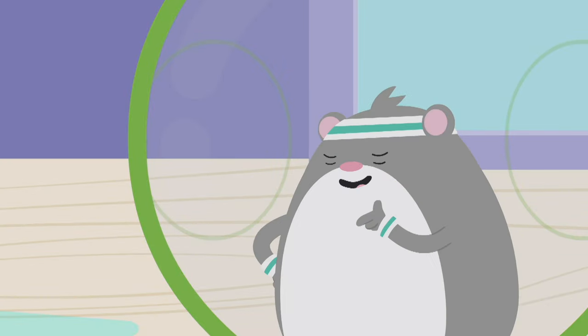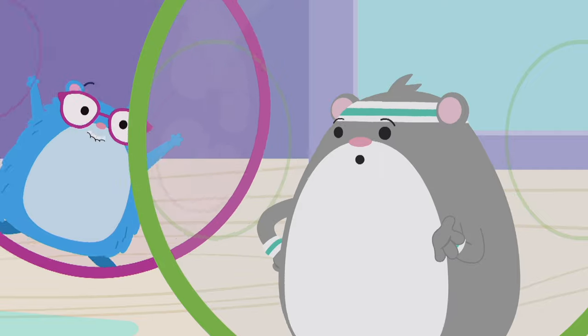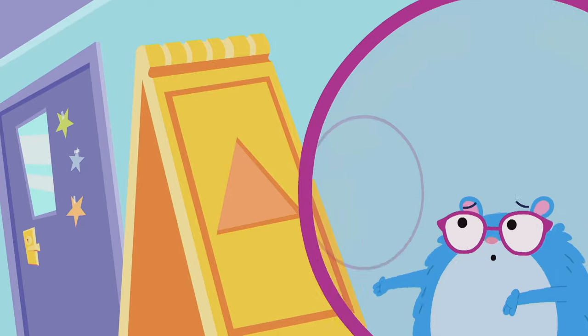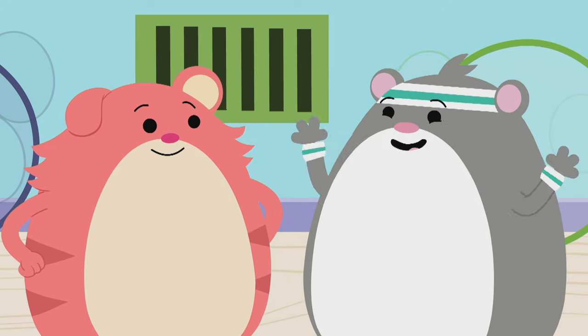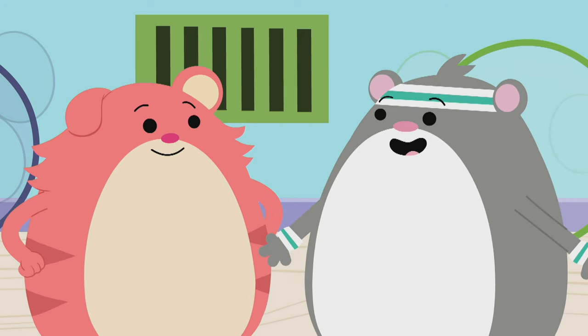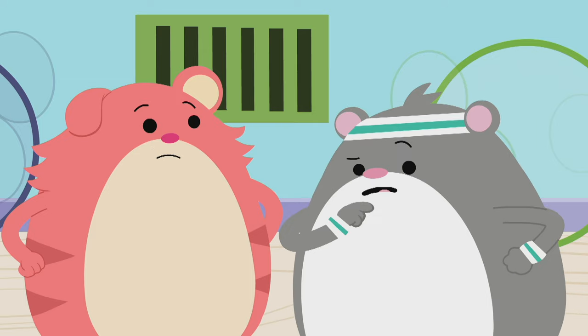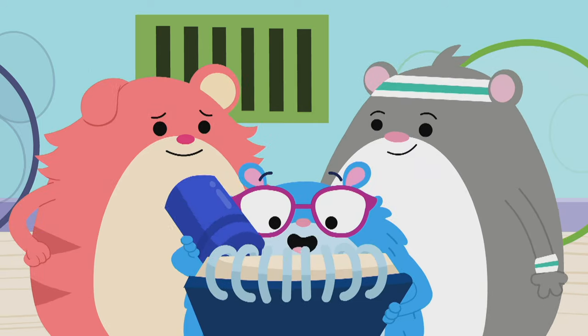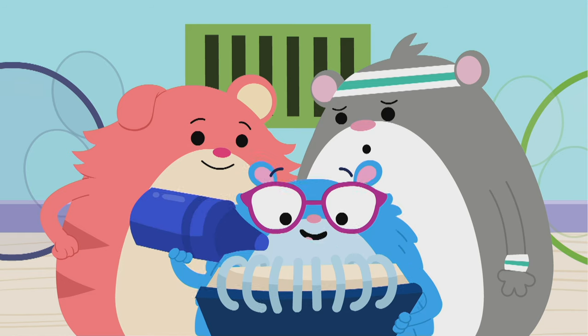Great idea, Tasha! But what can we use to roll our hamster balls up there? I've got an idea! Why don't we use this to build a ramp? A ramp! What's a ramp? A ramp is a simple machine that helps things go up or down. We can use it to roll up into the vents.